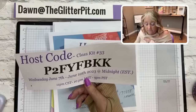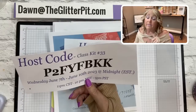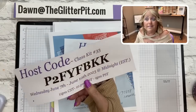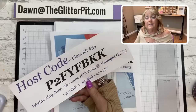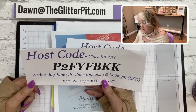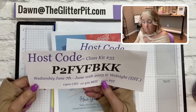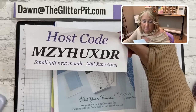Use the weekly host code starting today through Saturday and you'll get the card kit. The card kits do not include the stamp set, dies, coloring, adhesive, scissors, or bone folder — all your stamping tools you should have. What the kit will have is the consumables, the designer paper, and any accessories. I usually send them out no later than Tuesday. Use the other host code for a small gift towards the end of June.